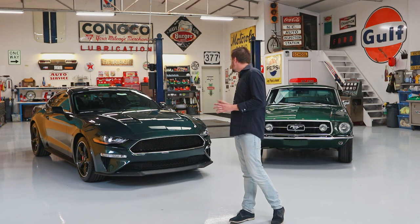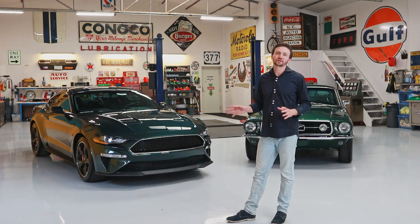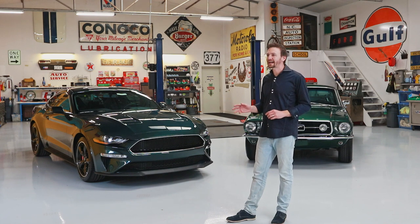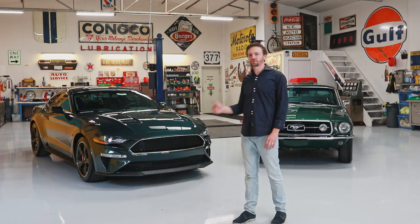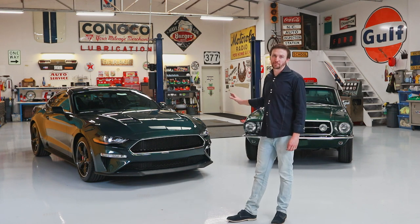Ford has released several different tribute cars to the Bullitt movie car. They did it first in 2001, then had another version in 2008 and 2009, and most recently in 2019, they've brought the Bullitt back.